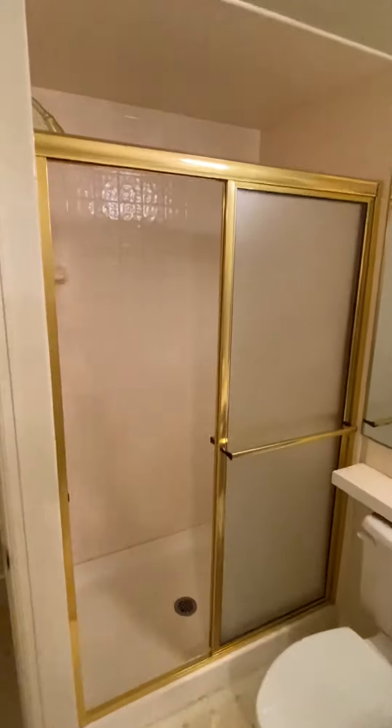Big closet here. Basement bathroom — updated hardware on the doors, but 90s brass shower surround. Simple kind of tile, and again, older sink. I think most people are just feeling like it's a little too much to bite off and do.